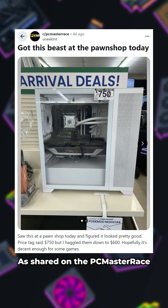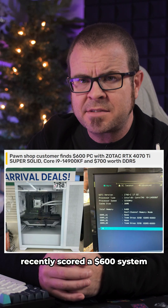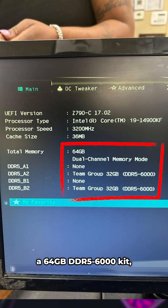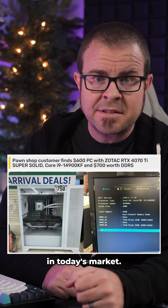As shared on the PC Master Race subreddit, user UniqueTNT recently scored a $600 system in Portugal with an RTX 4070 Ti and, much more importantly, a 64GB DDR5 6000 kit, which is definitely worth more than $600 in today's market.